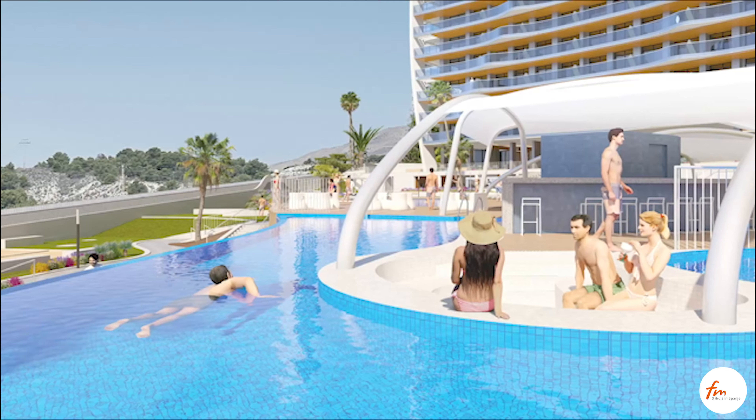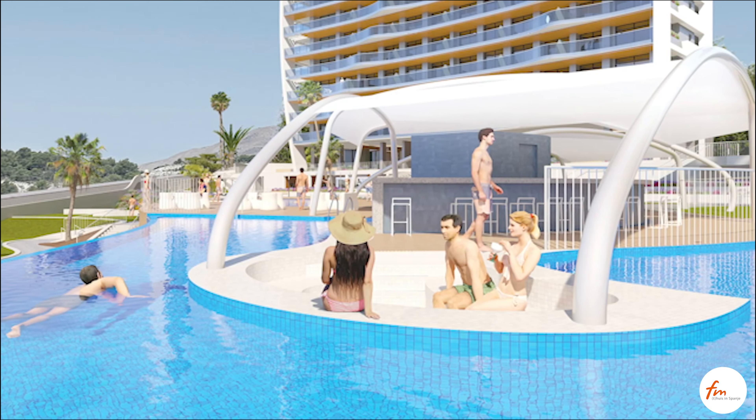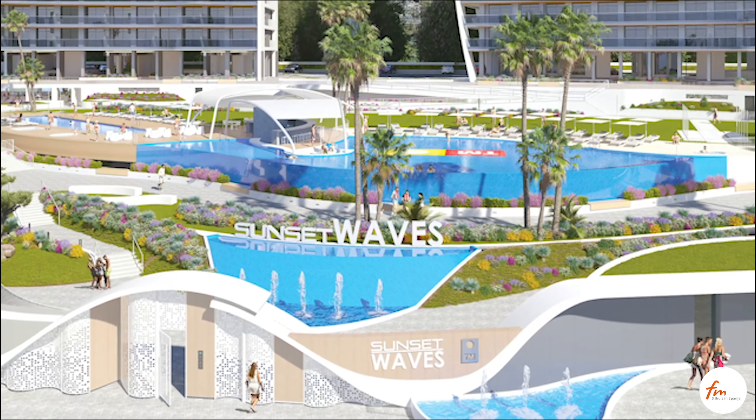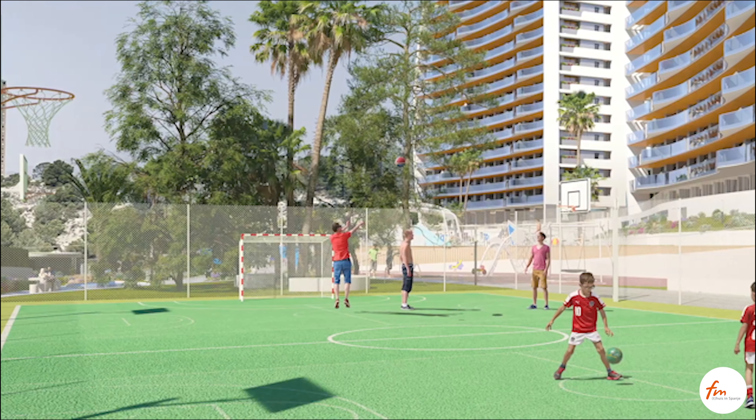Sport lovers will enjoy a large sport area that includes a tennis court, paddle courts, sport courts, and a panoramic 120 square meter gym with a Finnish sauna and a massage room.